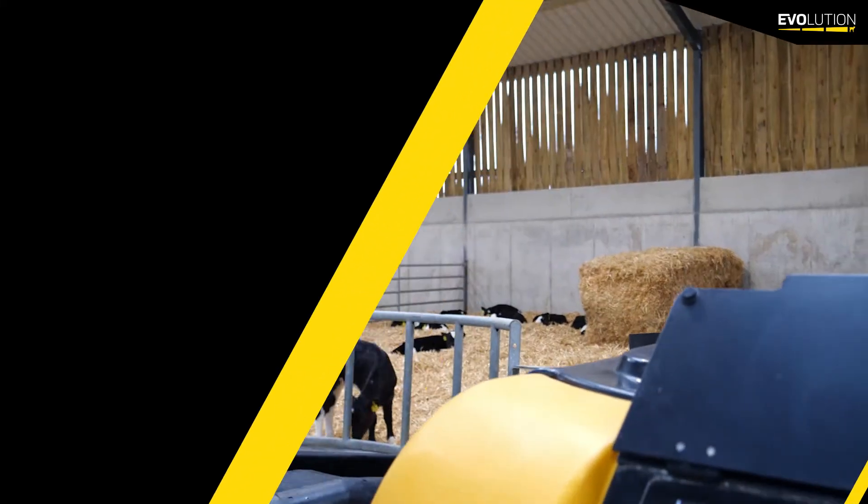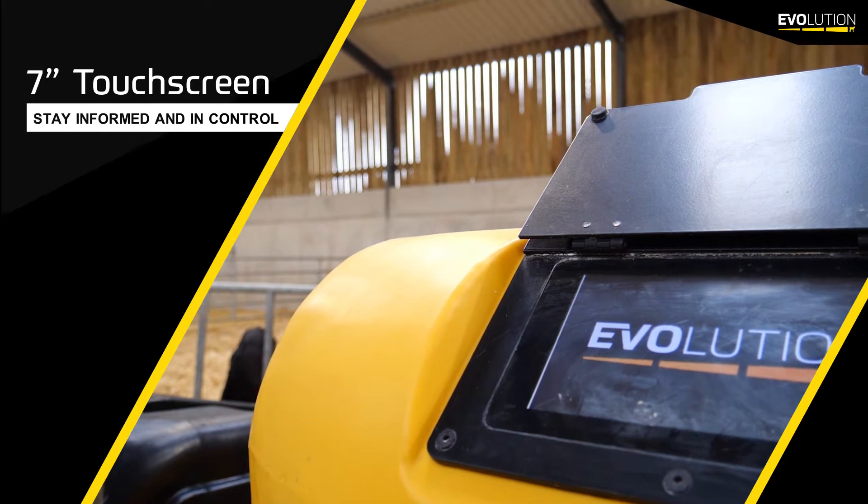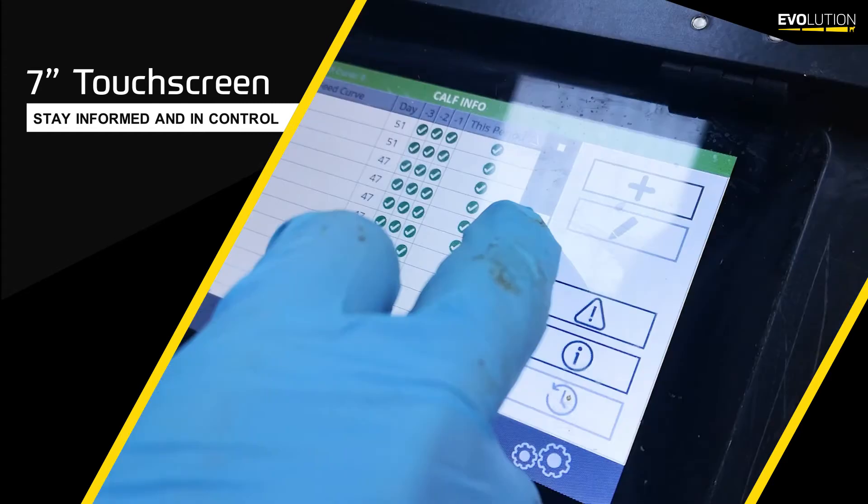The machine comes complete with a 7-inch touchscreen, and the control unit effectively monitors individual calf feeds and highlights feed performance via the traffic light display system.